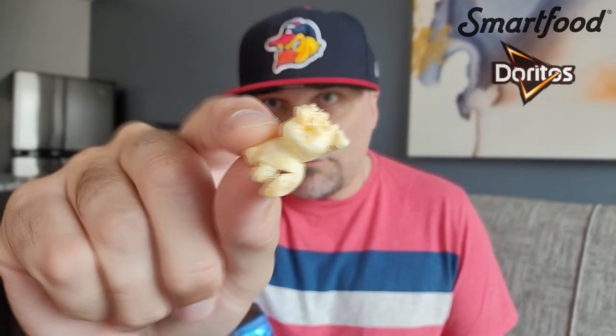But here we go, 70 calories. There is something going on — definitely missing the smell of the cheesiness of SmartFood. So there's one of them right there. All right, let's get a little handful and we are going to finally try the SmartFood Doritos Cool Ranch. Let's go.